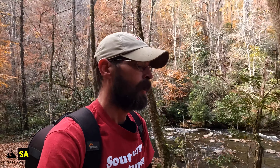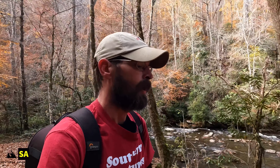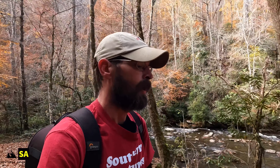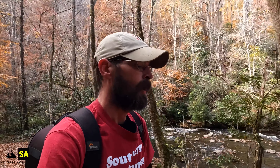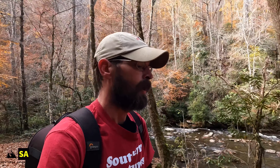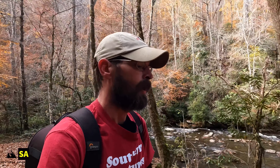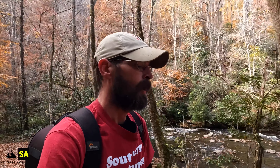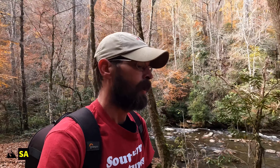All right guys, now we're heading back down to get on the actual Deep Creek Trail and go hit those other two waterfalls. I didn't realize I went to the opposite side first, but we went ahead and did that. That was a pretty short hike but all uphill, so now we're going to track back downhill and find the head of the Deep Creek Trail. Don't forget to hit that like button if you're enjoying the video, and subscribe to stay updated — I go out just about every week on these hiking trips. I've also got some new drone footage planned.